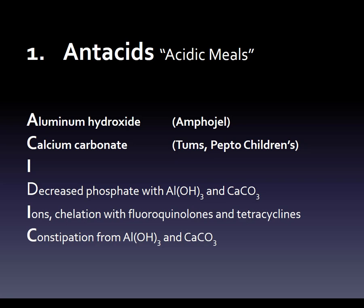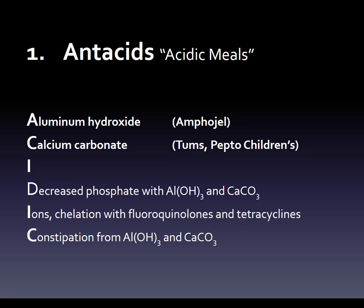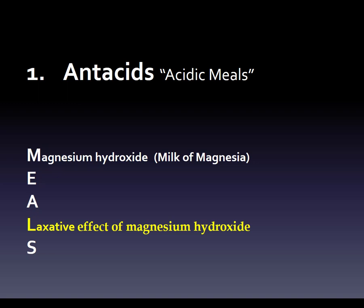Instead of just a random jumble of 'okay, this is what I've got to remember, please stay in my brain for the test,' we've said okay, this is exactly how I'm going to do it — this is the order I want my brain to hold on to this information. Now we said we're going to need four and four, so we take 'MEALS' and break apart that mnemonic as well. 'M' gives us magnesium — milk of magnesia, which is the brand name for magnesium hydroxide, another antacid.